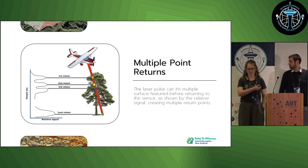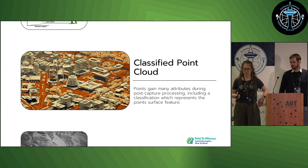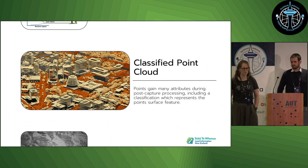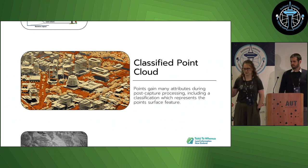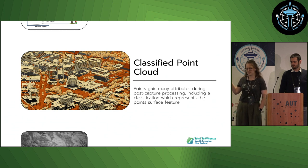A collection of points in 3D space is termed a point cloud. Each point can have multiple attributes, which are applied to the raw point cloud during processing — for example, classification, which makes the point represent the surface feature. You can see this in the image where buildings are cream, the ground is orange, and the vegetation is yellow.